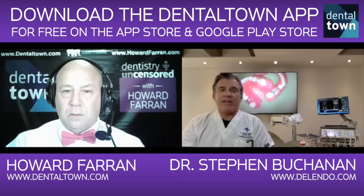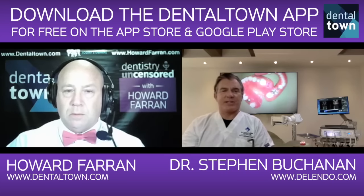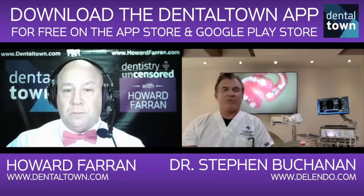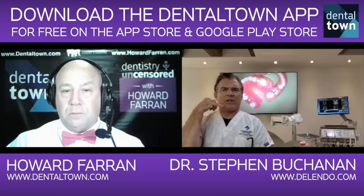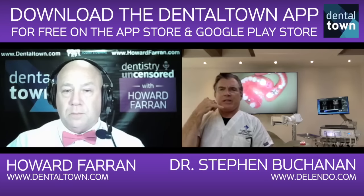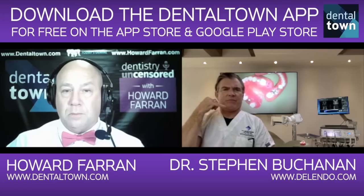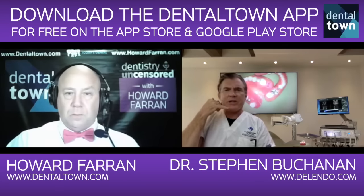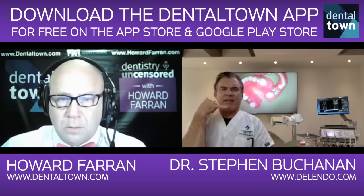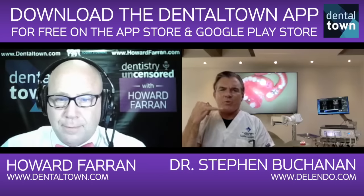I wouldn't ask an implant surgeon that. They only see endo cases that fail. Nobody ever sent them a case that was a beautiful retreat, magnificently successful, for consultation. Because if they did, the oral surgeon would call up and say, I have your patient in here and we're looking at number 14 and it looks healthy and happy — there's a root canal in it, why did you refer to me? And my fantasy life includes saying, yeah, that's how they look when they're done right. They always work.